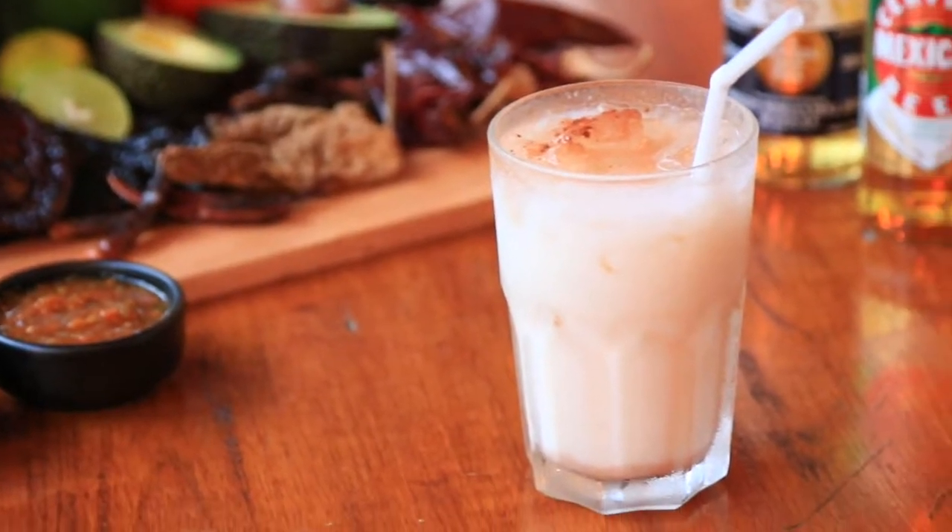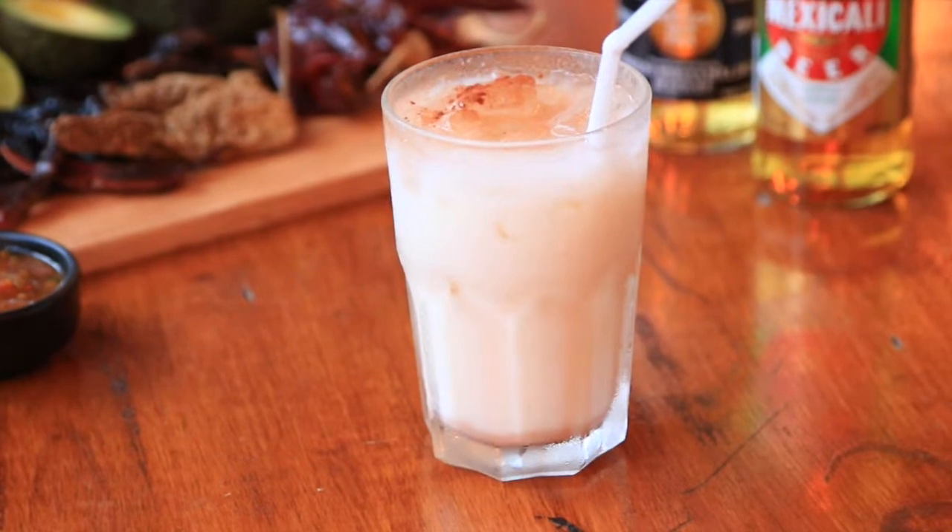The first thing I ordered was the horchata. For those who don't know, horchata is a traditional Mexican drink which is non-dairy and is made with rice, almonds, and cinnamon. It's sweet, a little bit bubbly, and it's got a great texture.